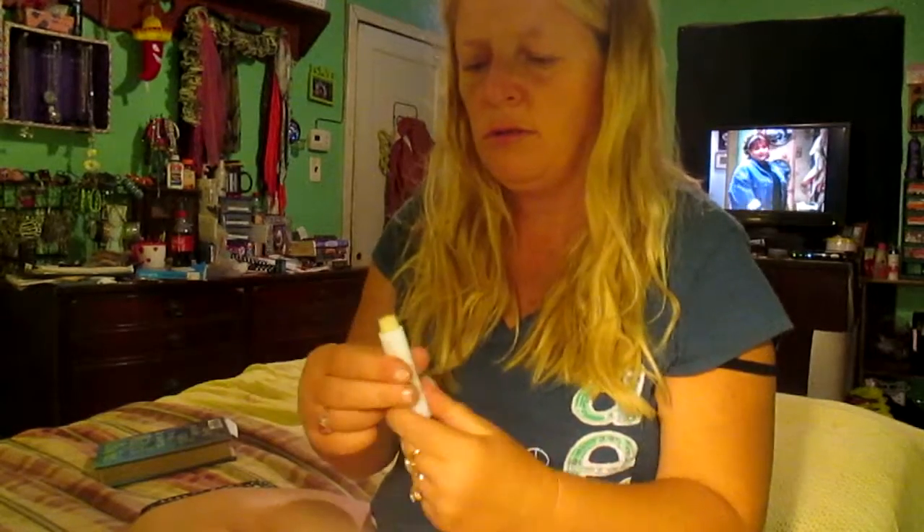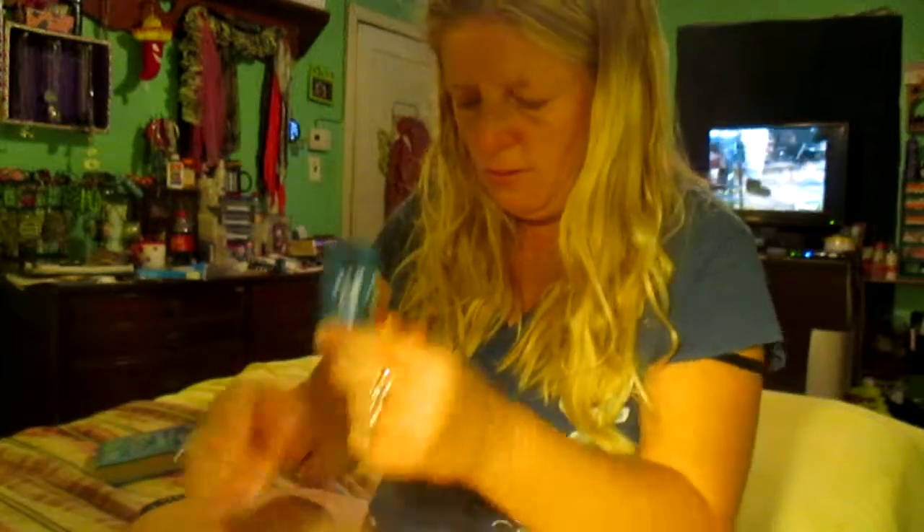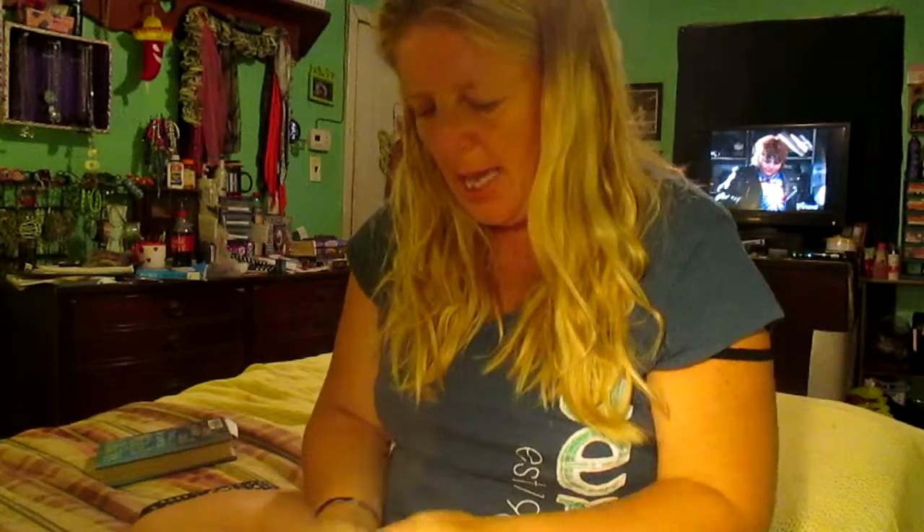Then I have my Blistex Deep Renewal, which is a medicated one. Then I have my orange — I have two of these — and then the orange mango blast. Then I have three, four of the medicated Blistex.